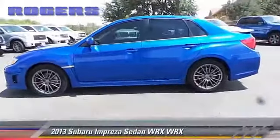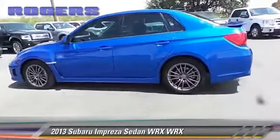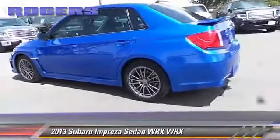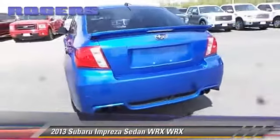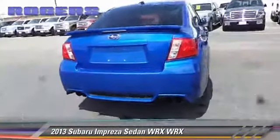The 2013 Subaru Impreza WRX. With a manual transmission, this all-wheel drive sedan with fewer than 10,000 miles on the odometer is well equipped.